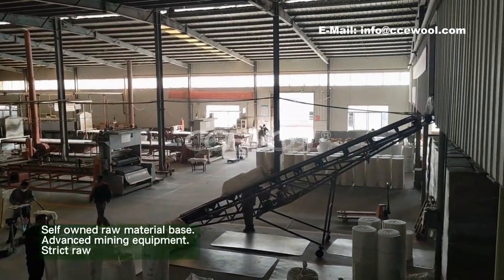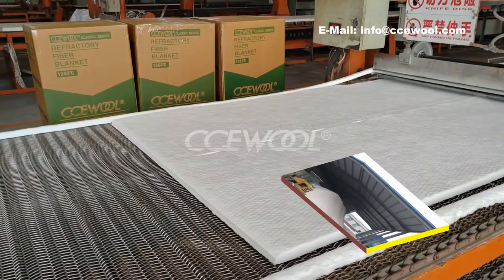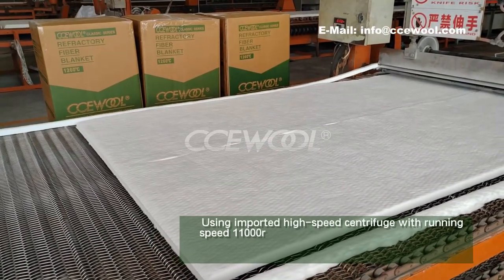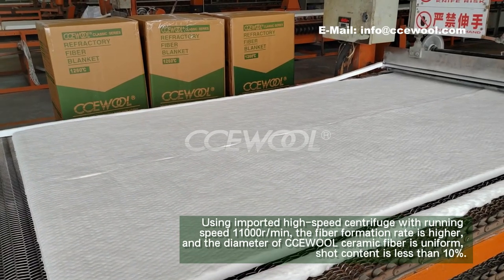Self-owned raw material base, advanced mining equipment, and strict raw material selection. Using imported high-speed centrifuge with running speed of 11,000 rounds per minute, the fiber formation rate is higher.